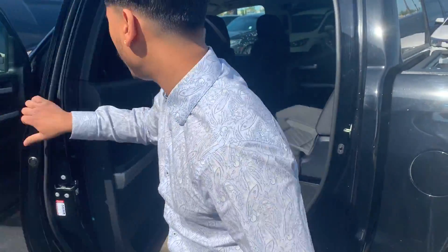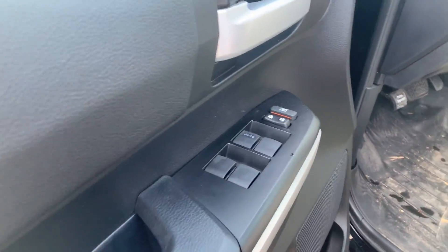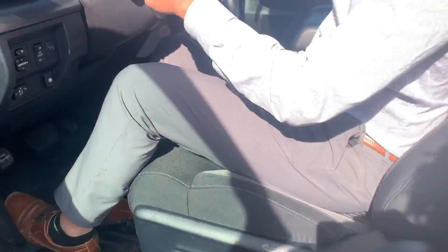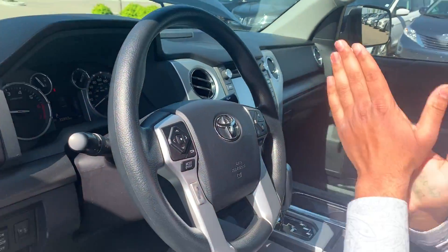And for yourself as a driver, you do have power windows, all the standard features — power lock, power seats. It's a very comfortable ride with easy steering, and that's what Toyota is known for as well.